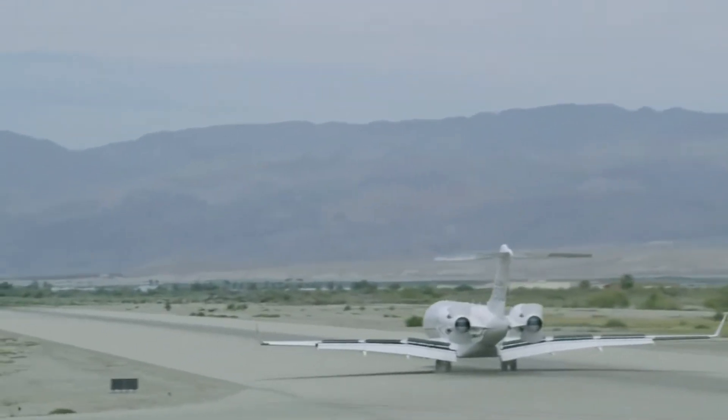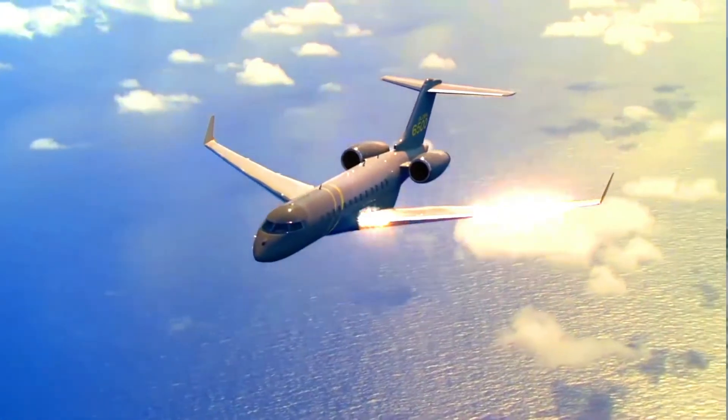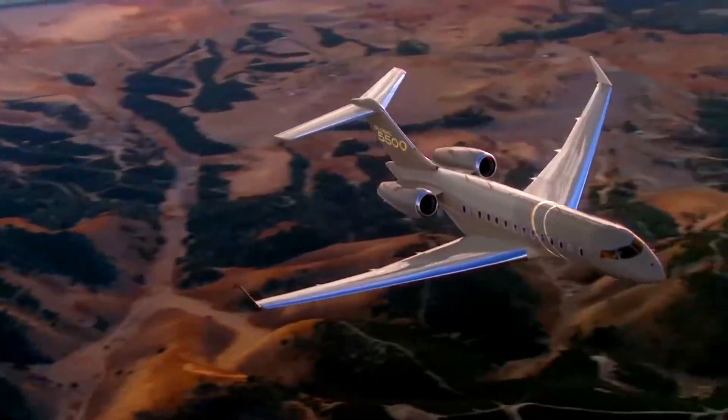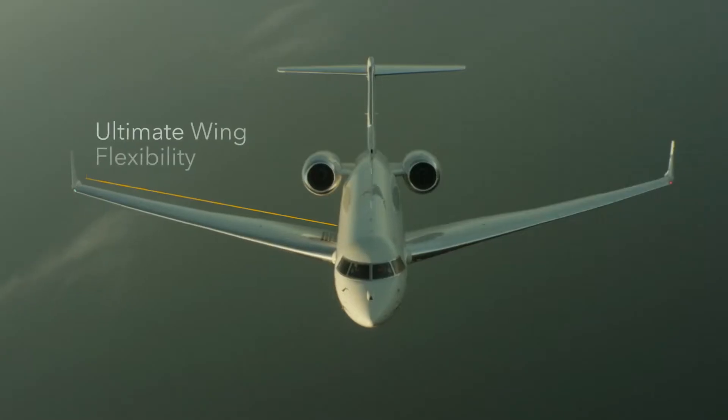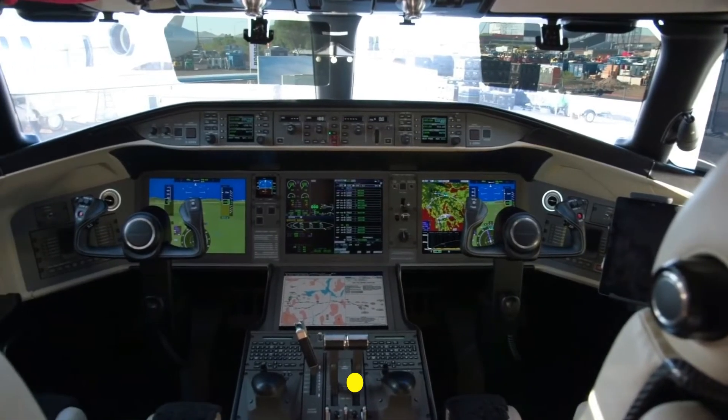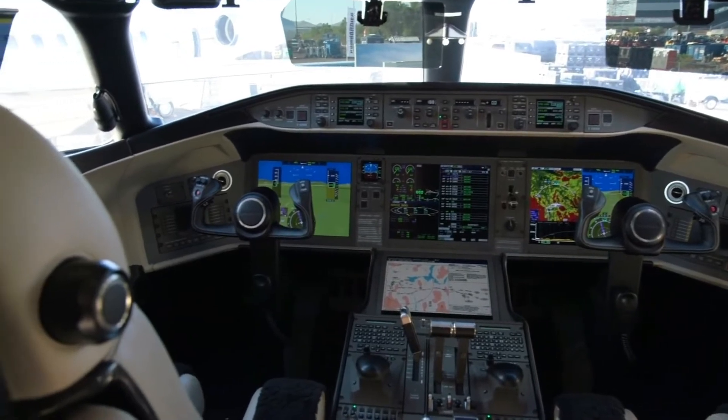The Bombardier Global 6500 private jet can travel from one destination to another faster, as it travels at an incredible speed of Mach 0.90. This super amazing business jet has enhanced features that make it safer to travel aboard as a passenger.